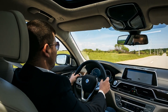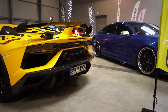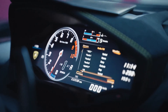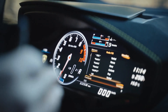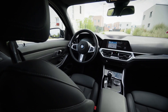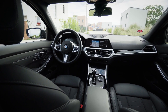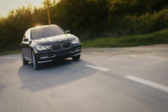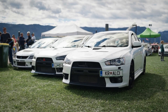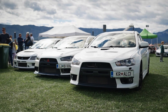Choosing between a turbocharged, supercharged, or naturally aspirated engine can be tough because each has unique strengths and trade-offs. Naturally aspirated engines are straightforward and reliable; turbochargers offer great power and fuel economy; and superchargers provide instant power and a thrilling driving experience. Understanding your driving style, maintenance preferences, and performance needs will help you make the right choice — whichever setup you choose, each offers its own unique thrill behind the wheel.